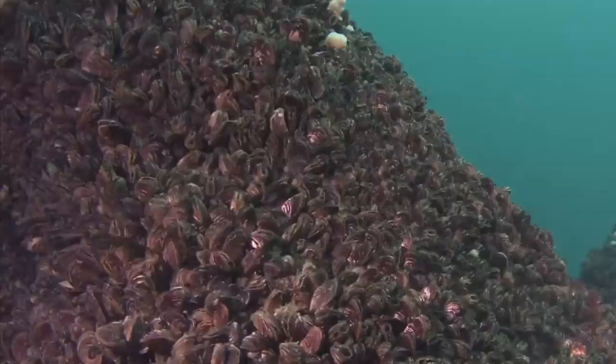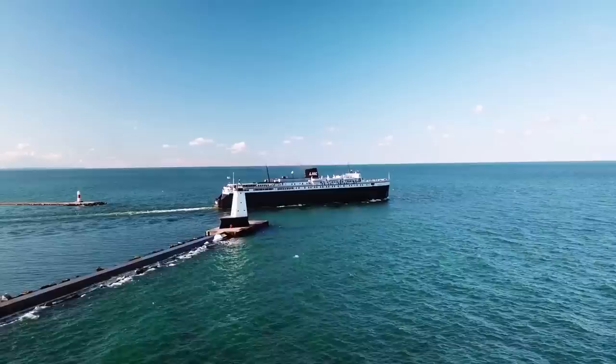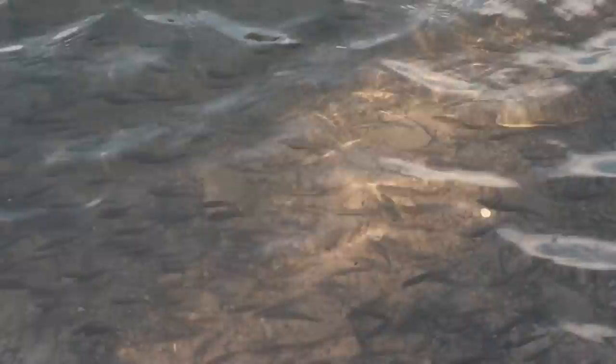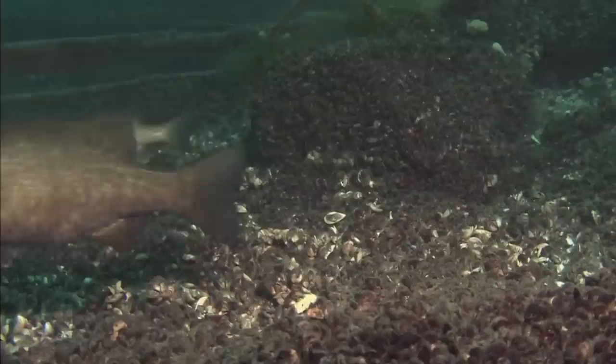These small freshwater mussels are native to southern Russia and Ukraine, but they've been in the Great Lakes since the 1980s. They didn't get here by swimming across the ocean, but were instead transported via the ballast water on ships. Although zebra mussels may seem quite unspectacular, they have caused major problems to the native wildlife and also to vehicles and infrastructure. These mussels are filter feeders and will feed on plankton in the water column. There are many other creatures in the Great Lakes that feed on this plankton, and in most cases the zebra mussels are able to outcompete them. They have multiplied at an astonishing rate, and most other creatures are not able to keep up.